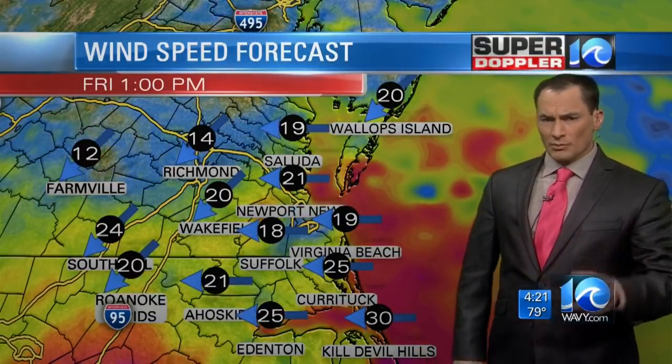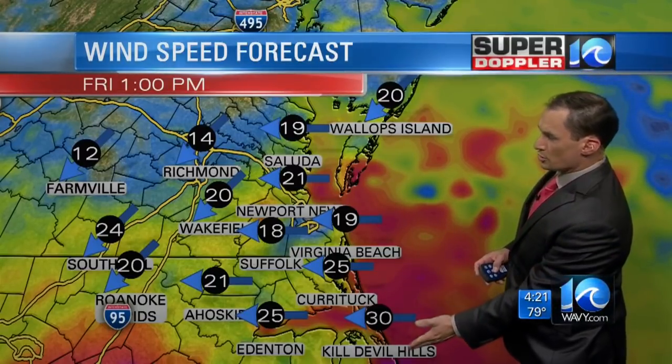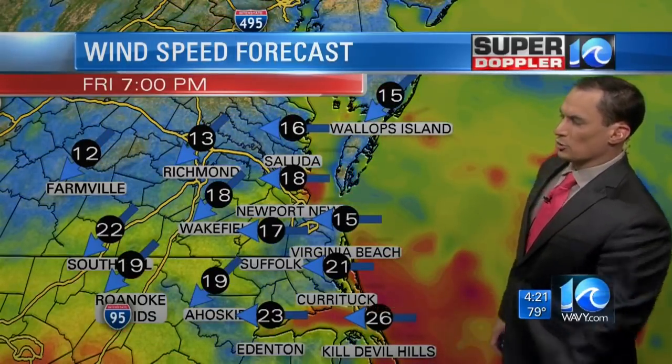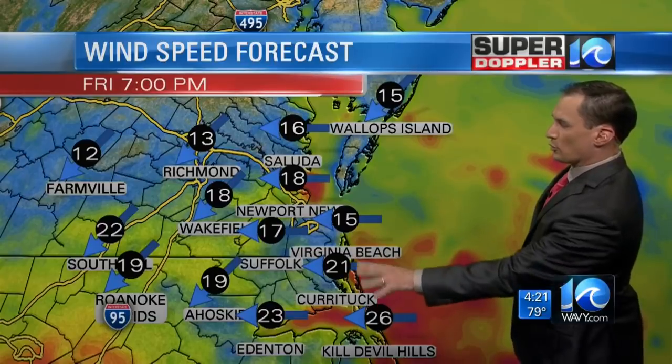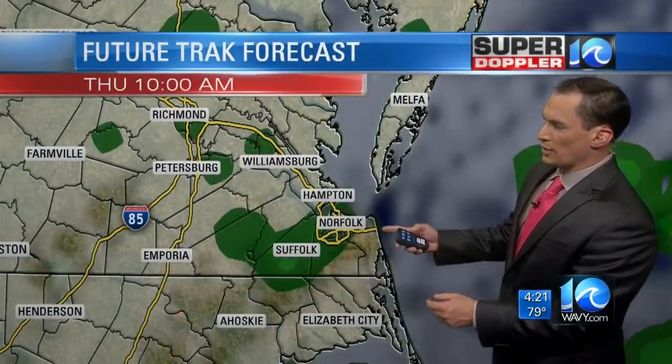We can handle that. It may create some scattered power outages, but we're not looking at widespread destructive winds out of this for Hampton Roads. The worst of the winds will be across the southern Outer Banks, closer to Hatteras, and maybe even close to the Albemarle Sound. It's going to drive those waters to the west. Let's track the rain locally for today.